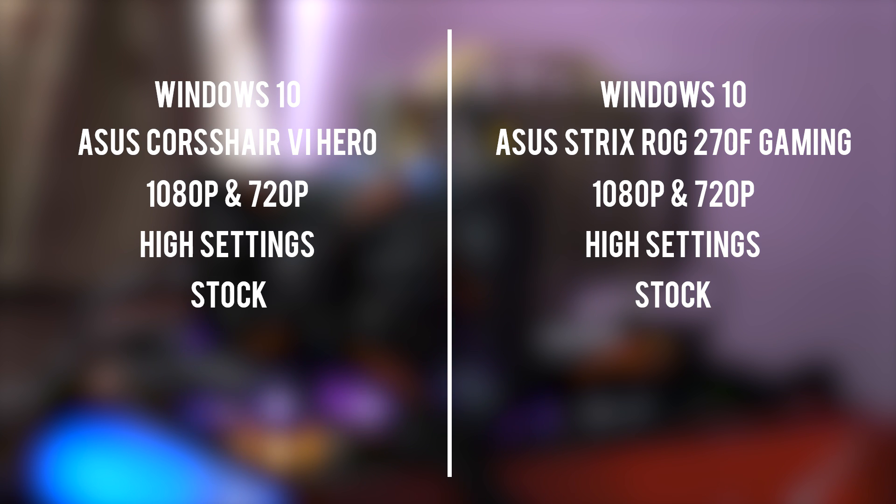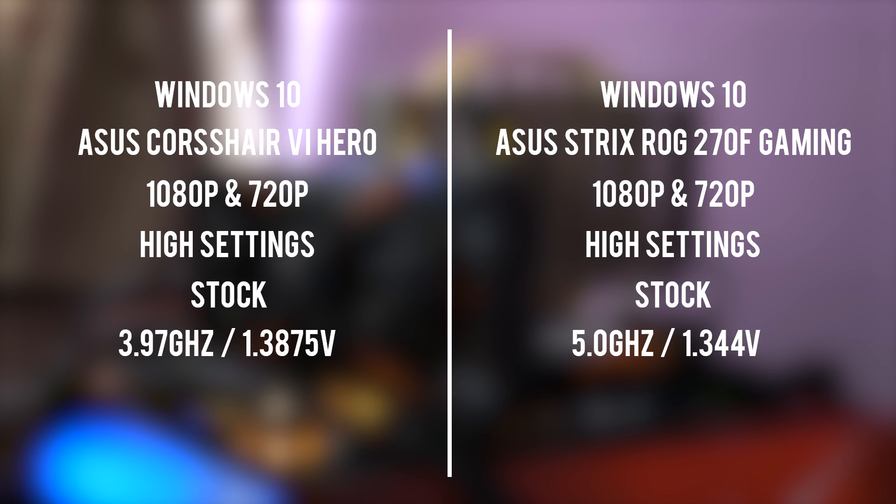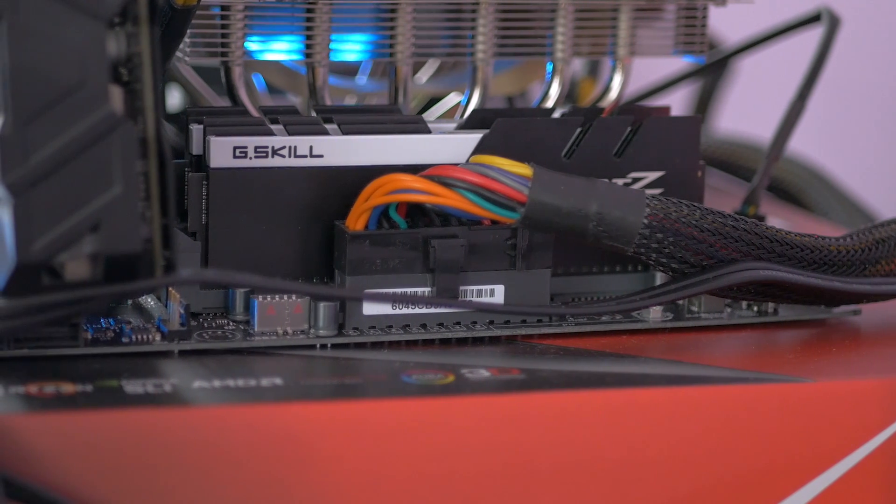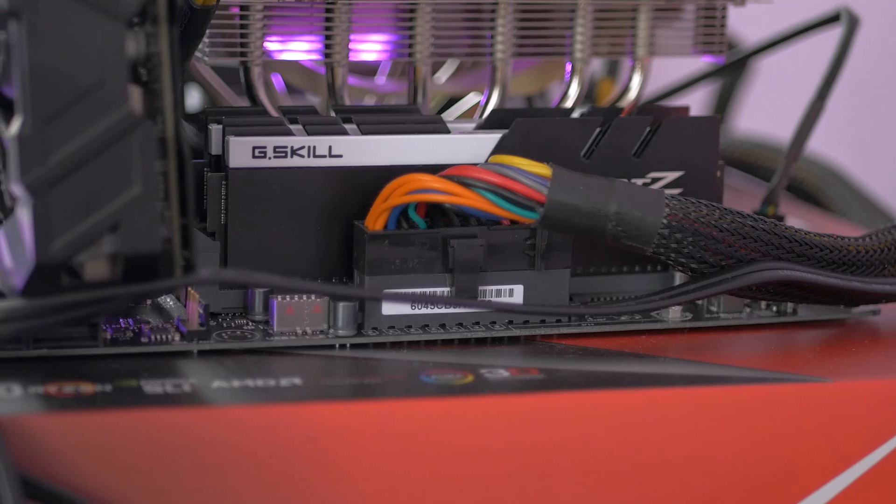I ran tests at stock and then overclocked both processors: the 7700K to 5.0GHz and the 1700X to 3.97GHz — the highest it would go without a massive voltage bump. This required 1.3875V during load to be stable. I talked about the data fabric, and one thing we know is that it runs at half the effective RAM speed, so running a high RAM frequency is important to ensuring better performance for Ryzen. I used G.Skill Trident Z 3600MHz CL16 RAM, which I run at 3200MHz CL14 on both platforms.